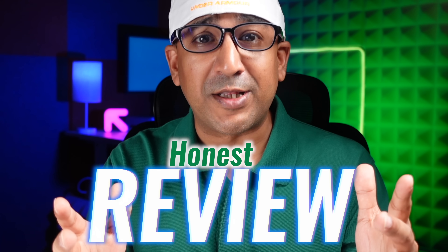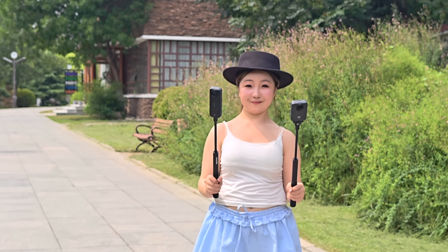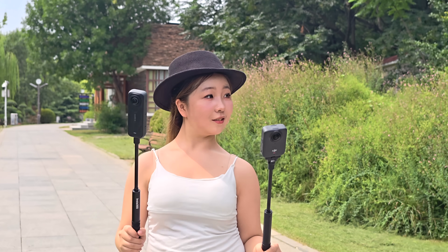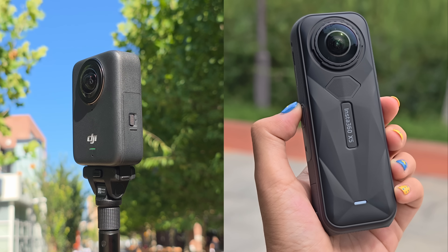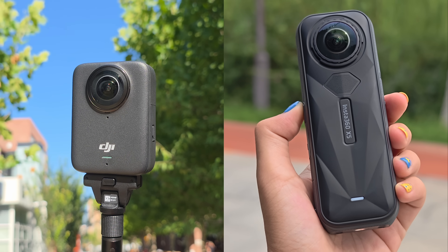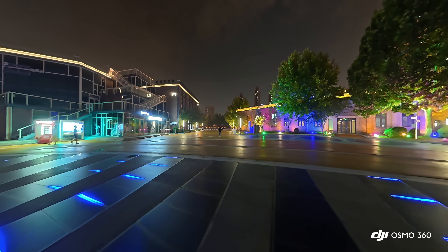What's up everybody, welcome to another honest review. Today it's DJI Osmo 360 versus Insta360 X5. Both sit at the top of the 360 game, but one camera edges ahead in areas that matter most. From Berlin streets to Neon Knights in China, here are 5 ways the Osmo 360 pulls ahead.